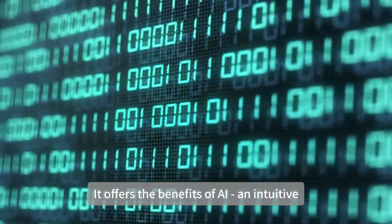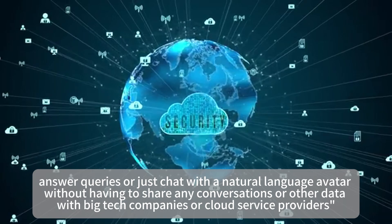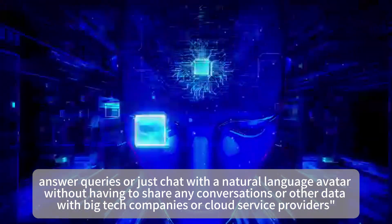It offers the benefits of AI — an intuitive, natural way to control devices in the home, answer queries, or just chat with a natural language avatar — without having to share any conversations or other data with big tech companies or cloud service providers.